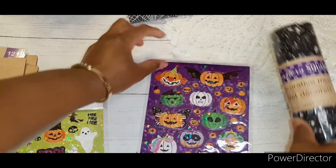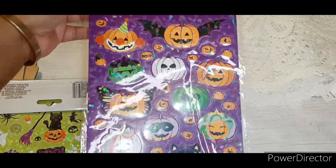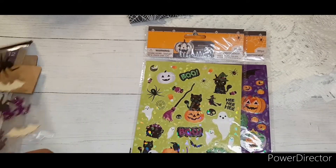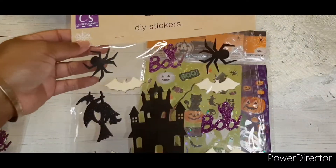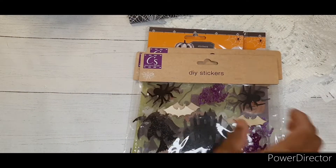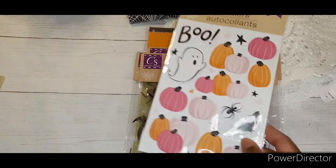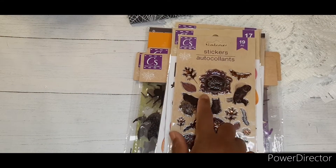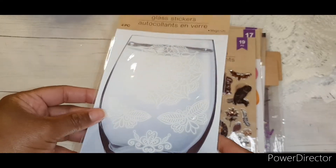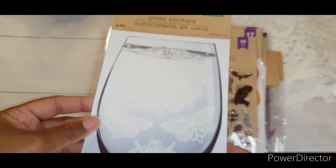I found a few packs of stickers. I got this one with the holographic background, and also this one. I loved these last year and did so much with them, so I picked up three packs of those. I also picked up a pack of these, and these were definitely the ones from last year. And then I saw this glass sticker — it comes with four pieces and they kind of look like lace, so they would probably be cute in crafting as well.